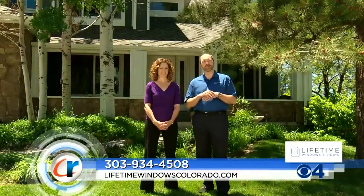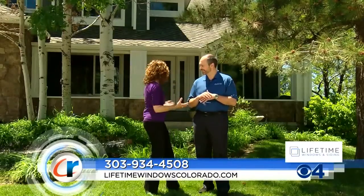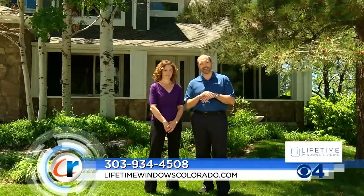Thank you so much, Tracy. What an absolutely beautiful day to be down here in Centennial at Chad and Sammy Rausch's house. I am so excited to see this house because you guys have done everything here. This is a full Lifetime makeover — this is what we're known for. From the James Hardie siding to the Marvin Infinity fiberglass windows, you really get to see what a full makeover looks like. Let's go take a look.